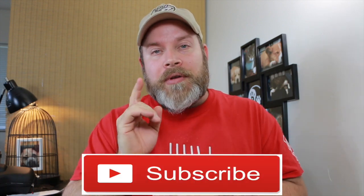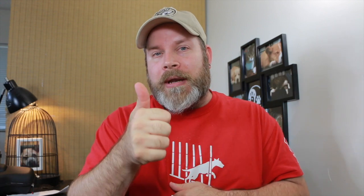If this is your first time watching, please consider subscribing to the channel. And please also don't forget to hit that thumbs up button. So let's go ahead and get started. See you on the other side.